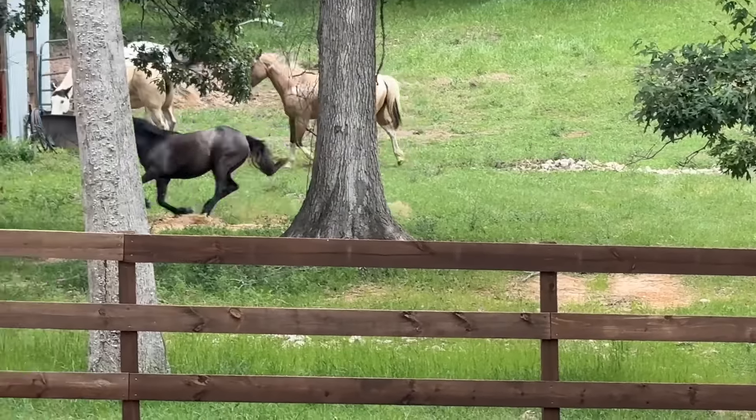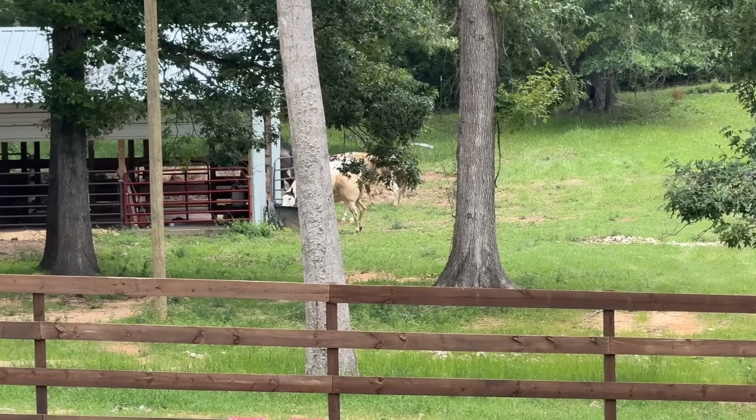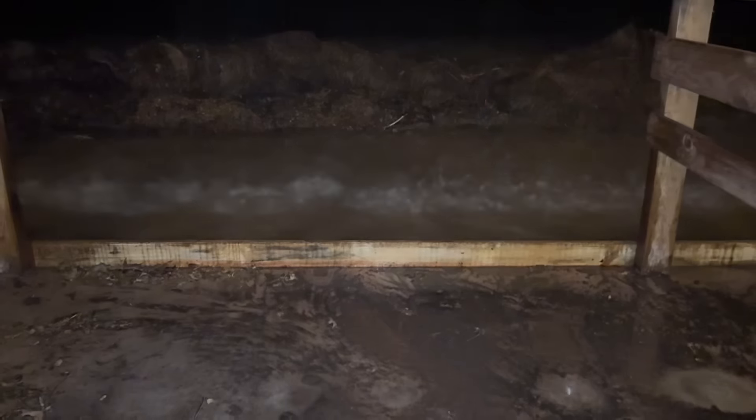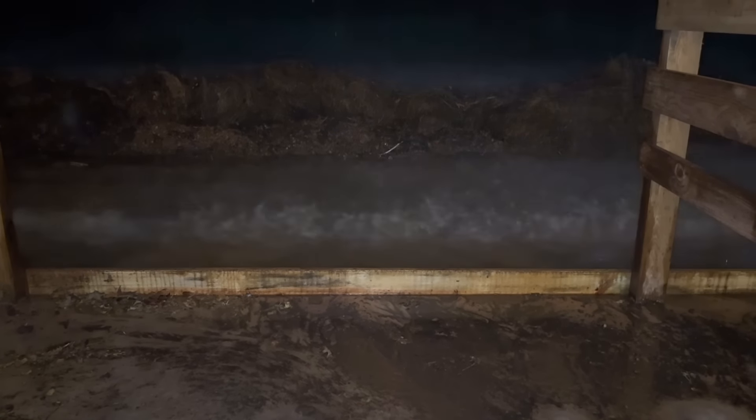I think Stormy's trying to calm her down — like, you need to settle down. Settle it down, Rita, just settle down. But Rita just cannot settle down for anything. That's a lot of water.